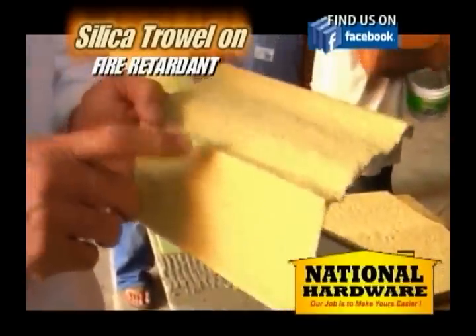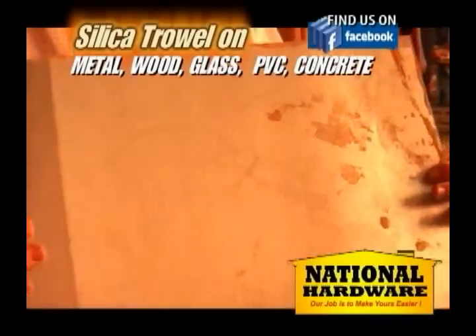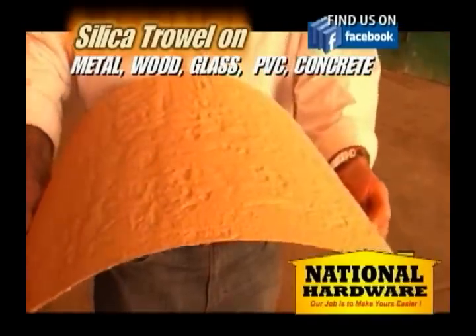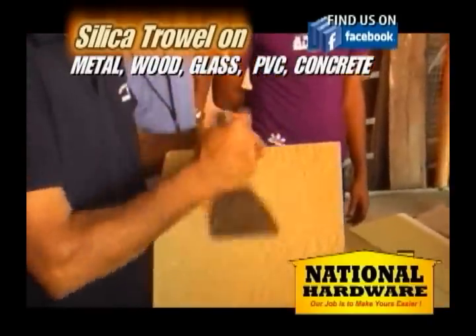It bonds firmly on metal, wood, glass, PVC and concrete. Extremely strong when applied — this demonstration shows that with much pressure, Silica Stocco holds firm.